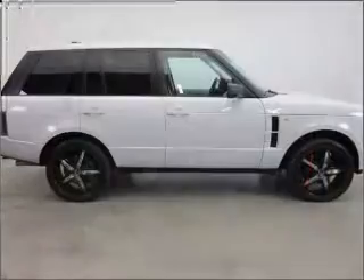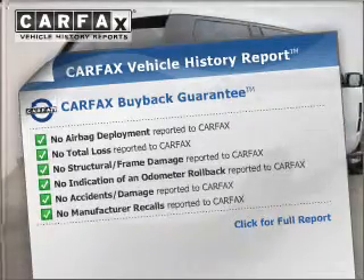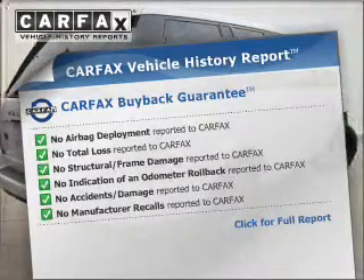Anti-lock brakes help to bring your vehicle to a safe stop. This automobile comes with a Carfax report, which reduces your buying risk by providing the vehicle's history before you purchase.